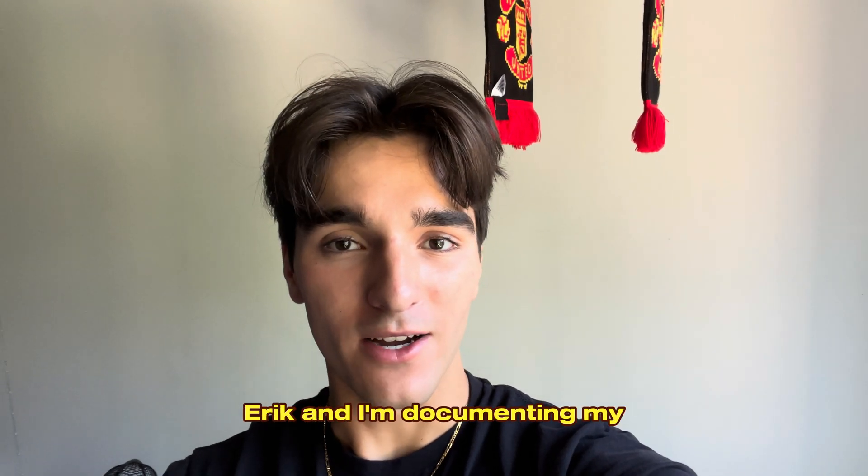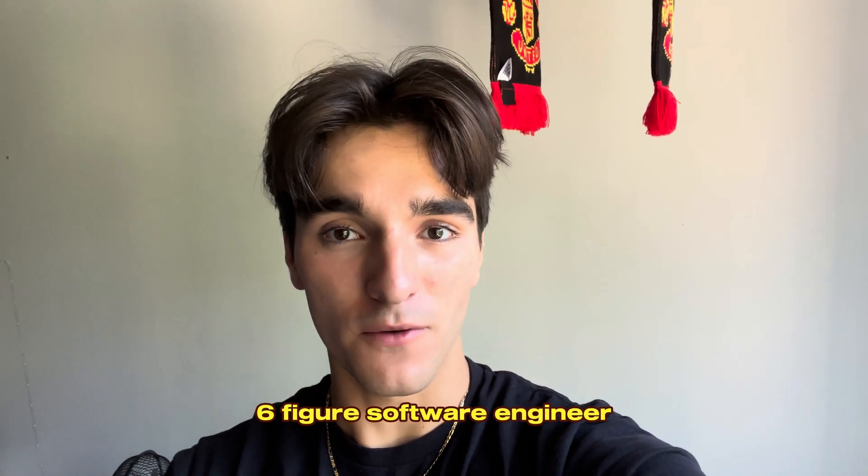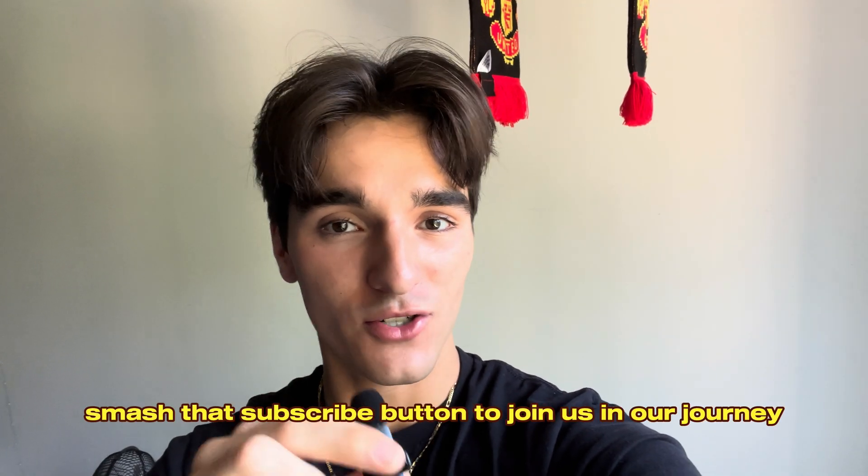If you're new here, my name is Eric and I'm documenting my entire journey to becoming a multi six-figure software engineer, so smash that subscribe button to join us in our journey.